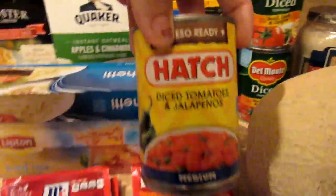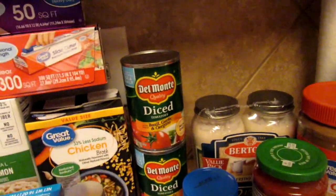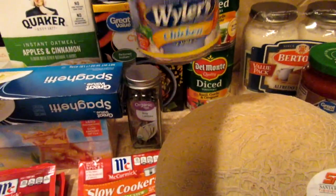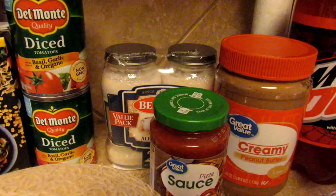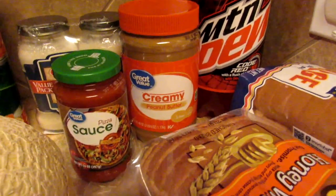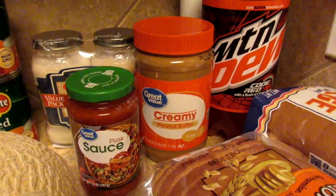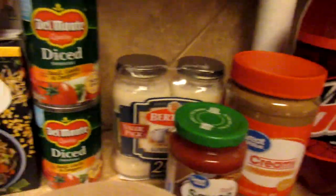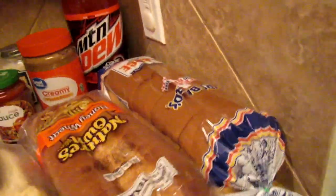A can of Hatch red diced tomatoes and jalapeños — I thought I was gonna make cheese dip but I'm not sure. A cantaloupe which I will be cutting up. Two cans of diced tomato with basil, garlic, and oregano. A thing of chicken bouillon cubes, pizza sauce — I don't think I needed it but that's okay, having it on hand is always good. Peanut butter — this creamy peanut butter from Walmart is just as good as Peter Pan or Jif and it's cheaper. Two jars of alfredo sauce — I use that as a starter and I always add things to it.